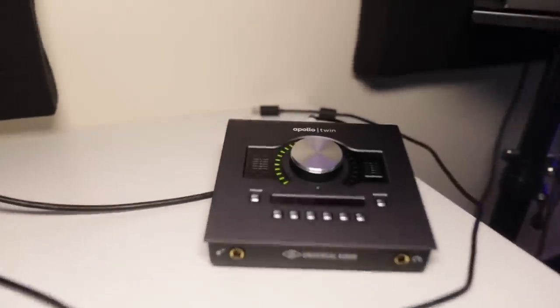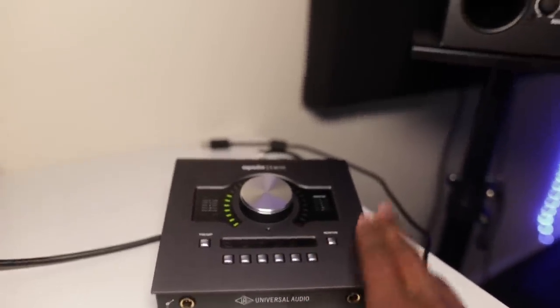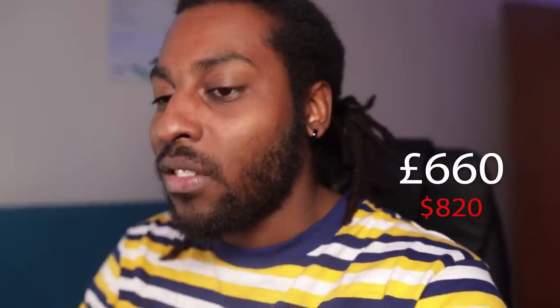The studio monitors I'm using are the Adam Audio A7X. To buy each one individually, one costs about 450 pounds, which is about 600 each, so for the pair that's about 900 pounds. The audio interface I'm using is an Apollo Twin Mark II — definitely one of the best purchases I've made for the studio and one of the pricier things in here. This one ran me 660 pounds. When I was at checkout I was thinking, 'do I really need this?' At the time I didn't understand the importance of a good audio interface, but it's definitely one of the smart choices I've made. It's an investment I'll probably have for at least the next five to ten years.